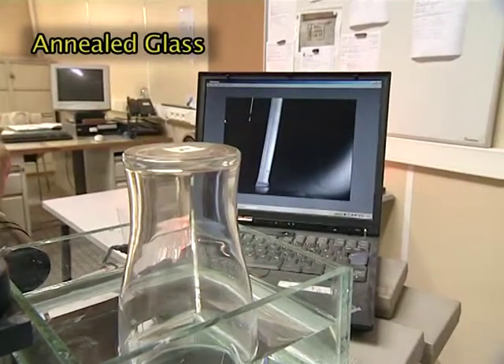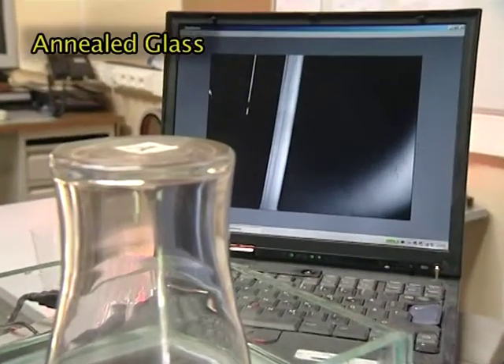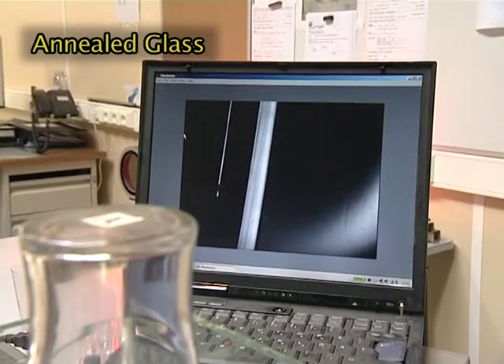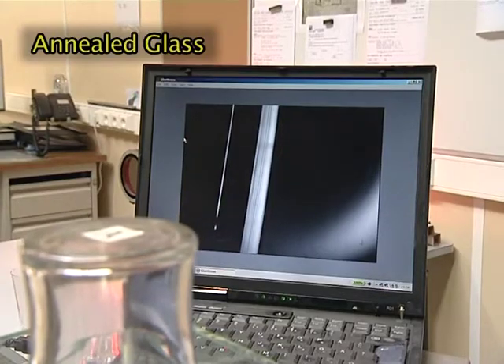In contrast, the annealed glass has no pressures. You won't get the expected resistance against shocks, and when the glass breaks, it will break into sharp jagged pieces.